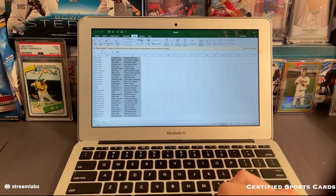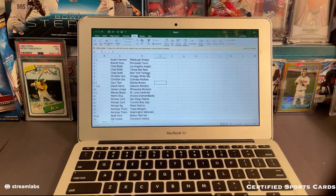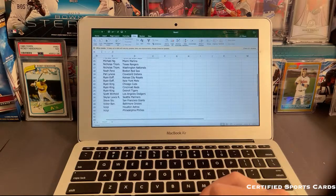I'm just going to alphabetize this real quick. So we got Austin H with the Pirates, Brandt with the Twins, Chad B with the Angels and Rays, Chad S with the Yankees, Kristen G with the White Sox and Rockies, Corey T with the Braves, David H with the Athletics, James L with the Brewers, Marcos with the Cardinals, Martin with the Diamondbacks, Michael C with the Padres and Jays, Michael N with the Marlins, Nicholas with the Rangers and Nationals, Noah with the Red Sox, Patrick with the Indians, Ryan with the Royals and Mets, Ryan E with the Royals and Mets, Ryan King with the Cubs, Reds and Tigers, Scott W with the Dodgers, Skyler with the Mariners, Steve with the Giants, Victor with the Orioles, and Volpe to close it out with the Astros and Phillies.